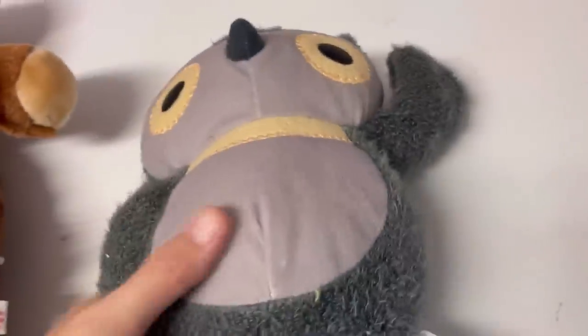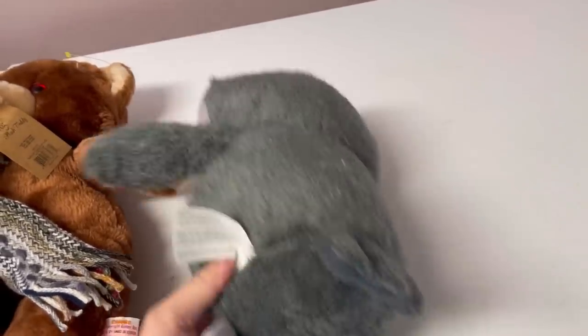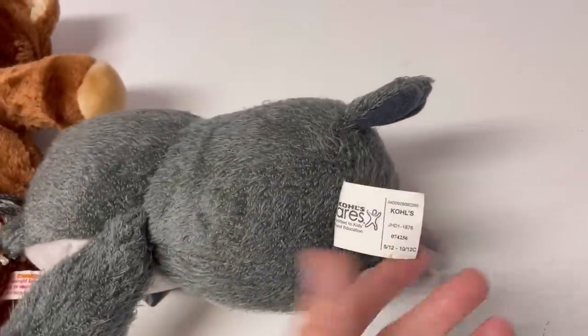These items will be available in my store — the link is down below. If you guys ever want anything, feel free to make me an offer. When you make that offer, put 'Bolo Buddies' in the notes section so that I know you are a Bolo Buddy subscriber.